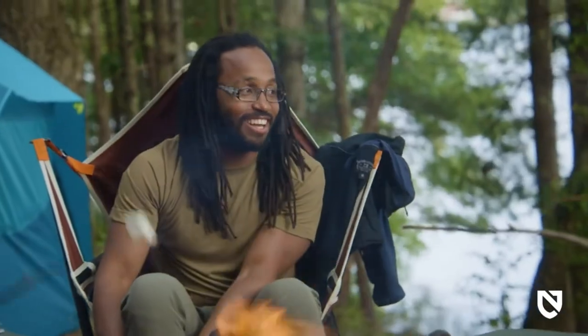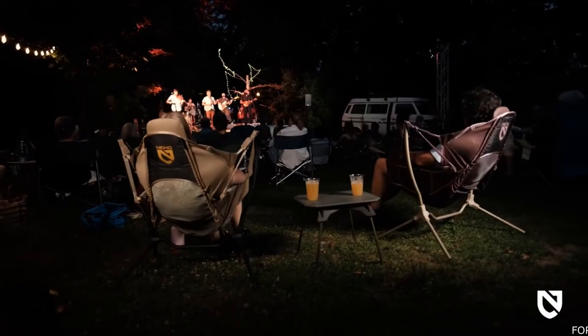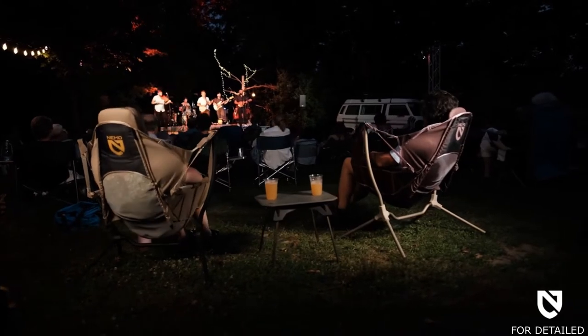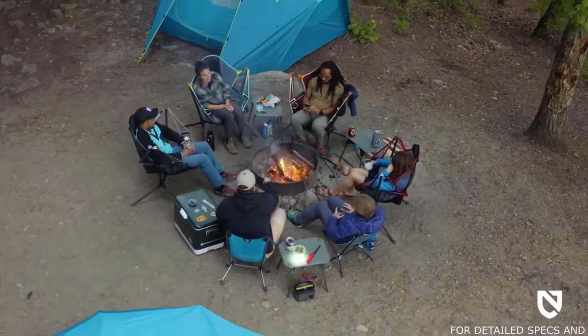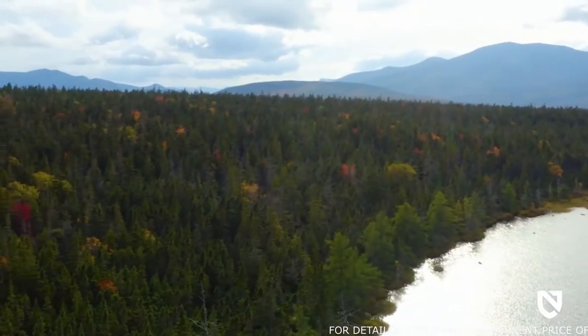Whether you're sitting around the campfire, at the beach, or on the sidelines, Stargaze is sure to earn the envy of your group. And like all Nemo products, your Stargaze comes with a lifetime warranty, so it will last with you through years of adventures.